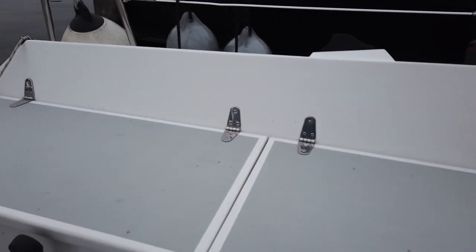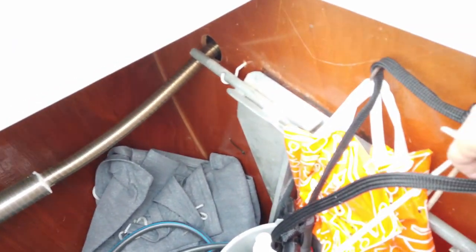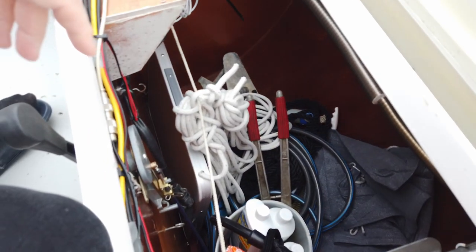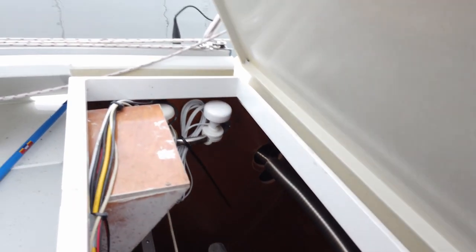And then we have another locker with a bucket of cleaning utensils, and behind it is our huge anchor. We also store a foldable table and our cleats there. The mushroom-shaped things are GPS antennas — one is the AIS GPS antenna and one is for the old Furuno, which still thinks it's somewhere in the 1990s because it's an old version, so that's going to go.